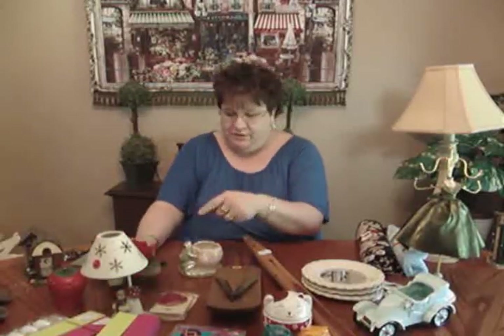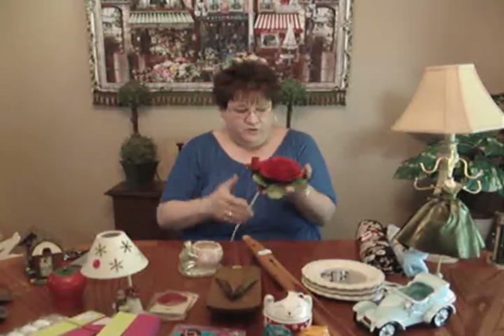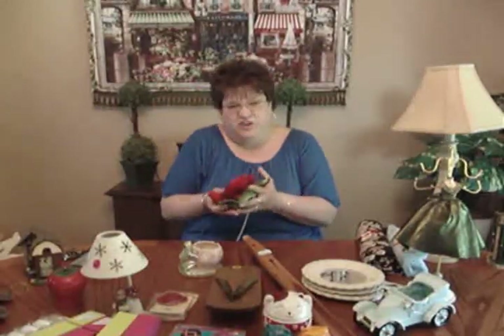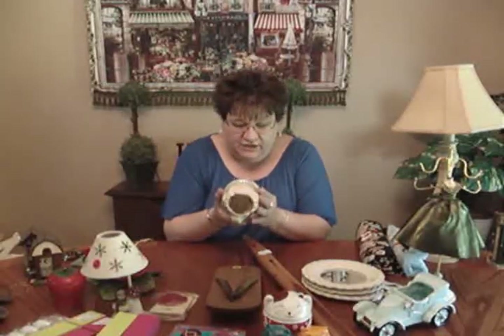Talking about those little light bulbs — I used one on a rose piece that lights up when you turn it on. I thought that was really nice. I paid $2 and I'll probably put six or seven dollars on it. I also got a little frog on a lily pad — it's definitely older, no markings on it, and I paid 50 cents for that too.